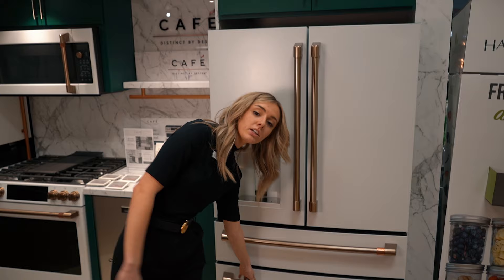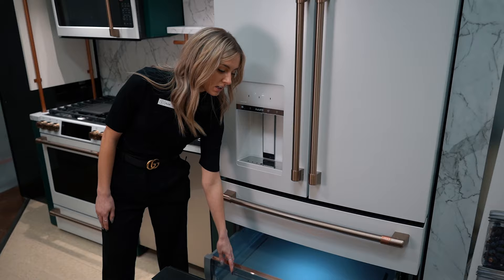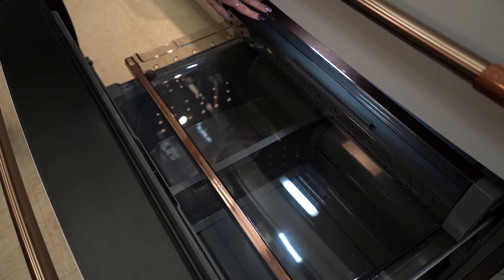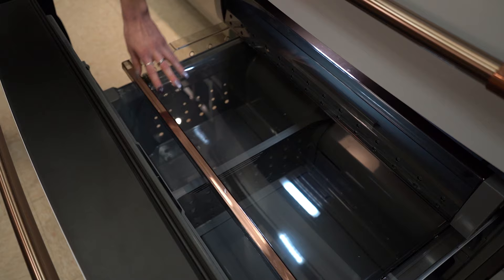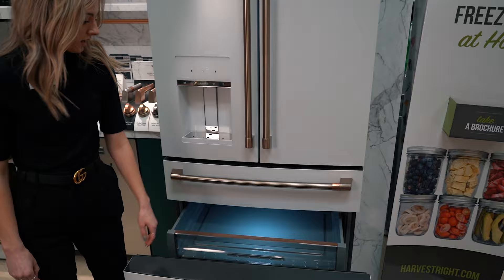We have the regular freezer down here, which is not just a regular drawer where you stack all your food in. It actually has drawers in it so you can place stuff on top of each other organized, which I really like because a lot of people don't like when their food is all stacked up on top of each other. It also has hard drawers instead of wire drawers, which a lot of people like.